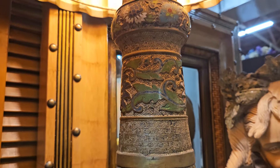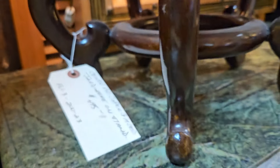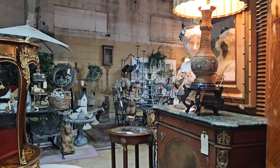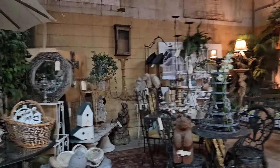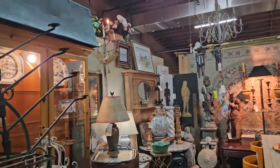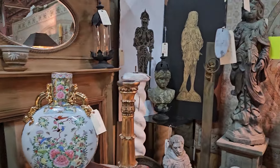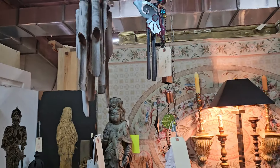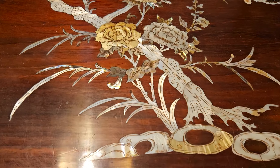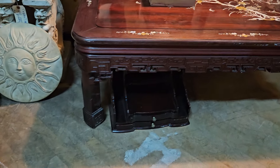Beautiful Champ LeVe lamp. Amazing. Hidden little gem, huh, Tasha? Beautiful. Inlaid mother of pearl. So beautiful. Love it.